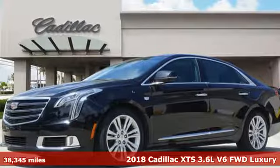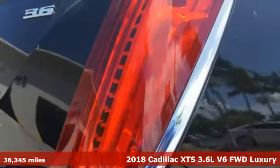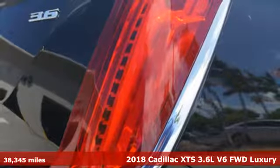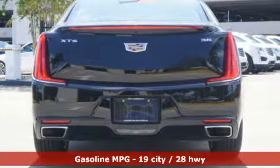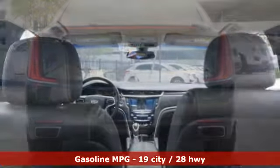Here's a certified 2018 Cadillac XTS. Artfully crafted inside and out, this XTS immerses you in the experience of luxury. It's equipped for all your driving needs and wants.